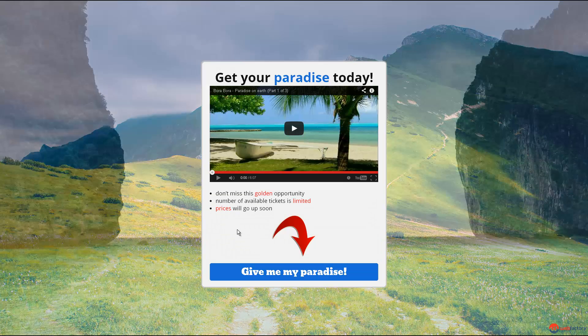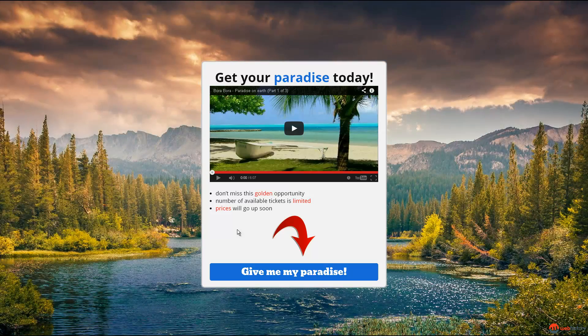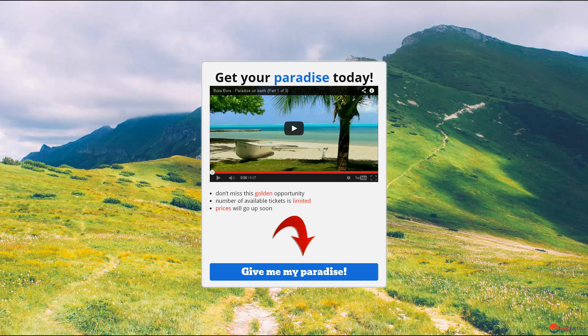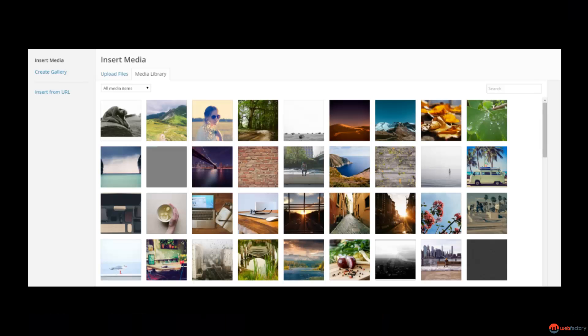Page background can be set to a full-screen slider that's fully customizable and can contain an unlimited number of slides. You can also use a single large image or a tiled image to get interesting background effects. We've included more than 300 HD and tiled images to help you get started.